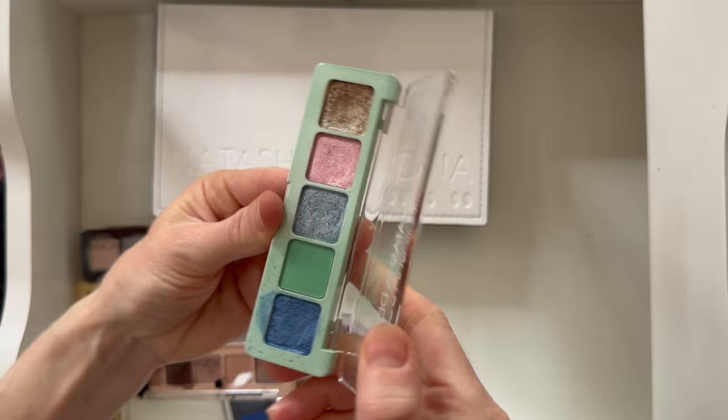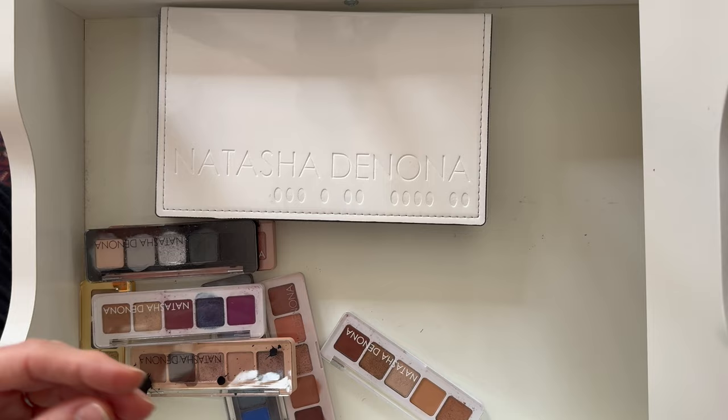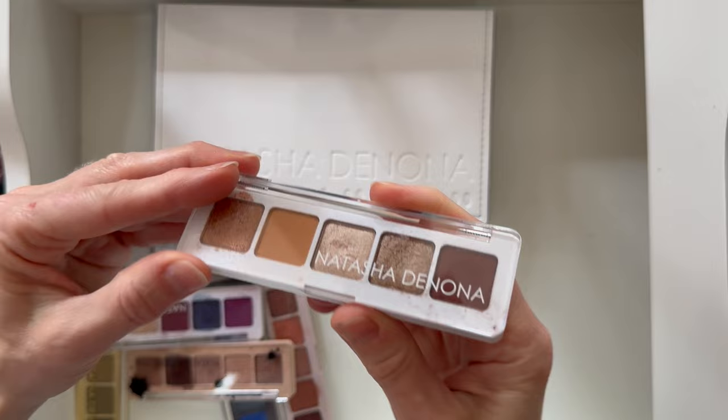I do really like the Mini Pastel — it's super cute and fun. It is very light. And then there's just a neutral palette — I think this is the Mini Nude. Very simple.